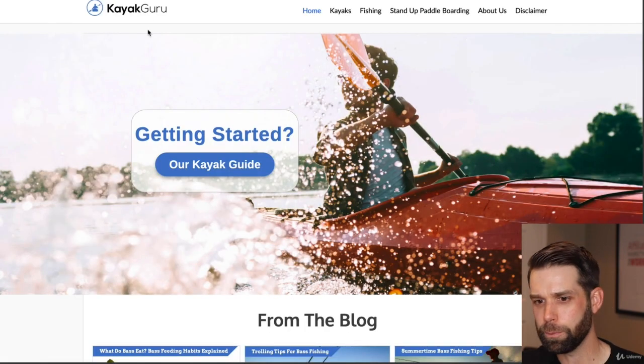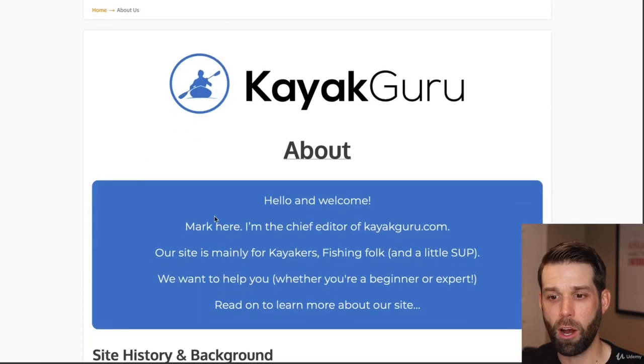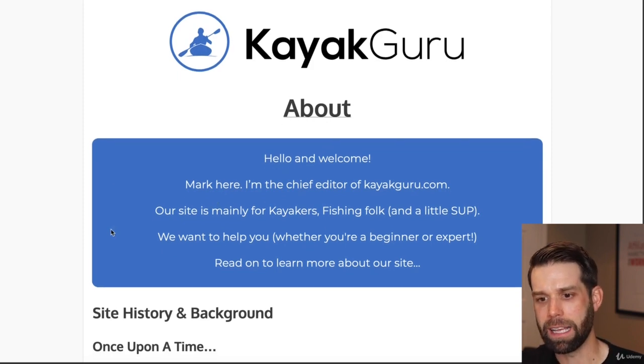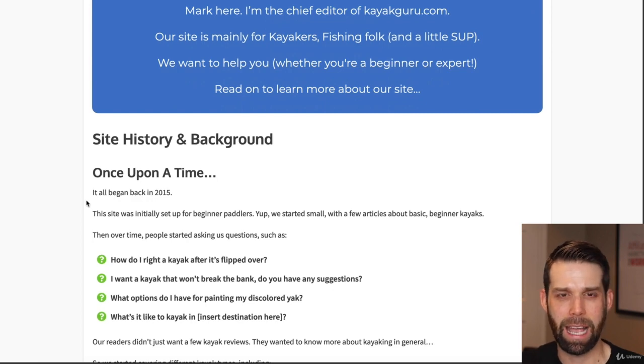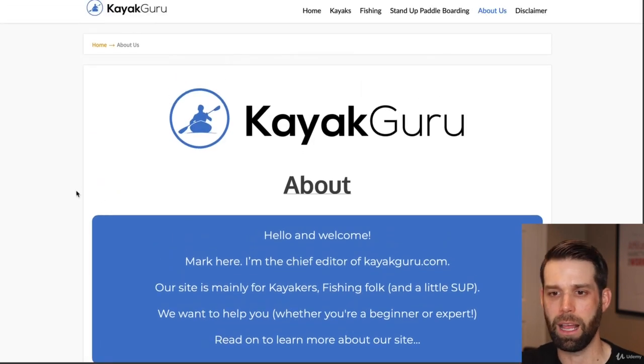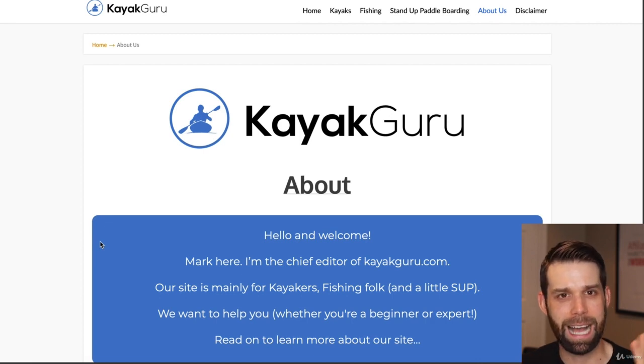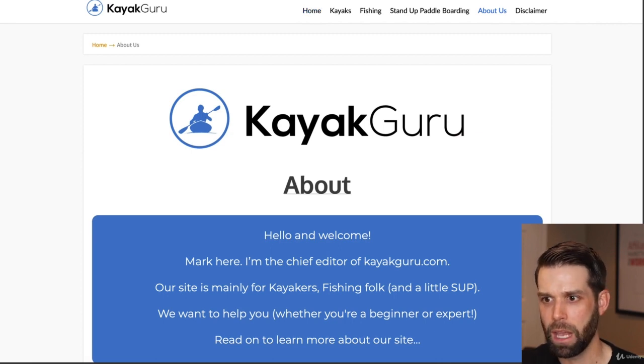Another example is Kayak Guru. They've got a guide on choosing a kayak. If you go to the about page, it says hello and welcome, Mark here. The persona is a gentleman named Mark — he's got a story and background about when he bought his kayaks and reviews them. Now in reality, this persona might not be real. Mark might just be somebody who likes kayaks but doesn't want to put their whole personal information out there on the web. They've created this persona called Mark who's really into kayaks, has all this information, and supplies it. That's the persona for this particular website.